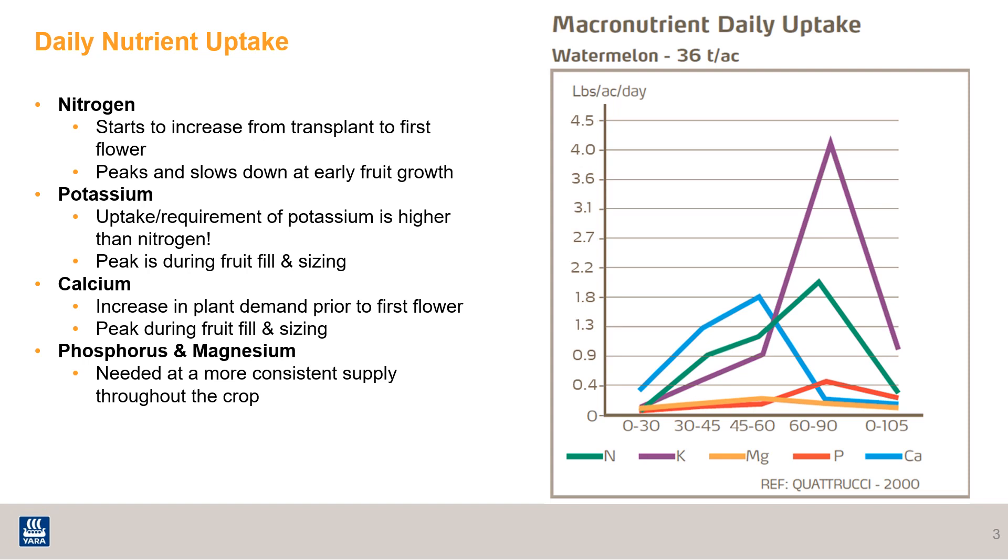The need for calcium is also pretty high, and it's critical to make sure the plant has adequate calcium prior to first flower for root and shoot development. The peak is just before and during fruit fill and sizing. Calcium plays a very important role in maintaining cell wall integrity, which helps manage disease pressure, overall fruit quality, and overall plant health.